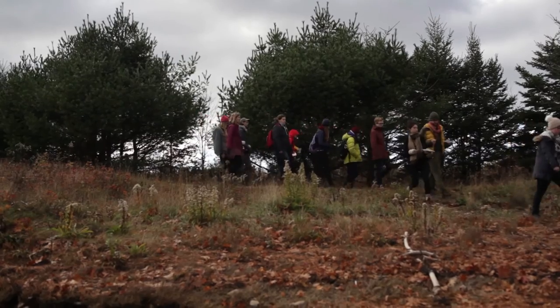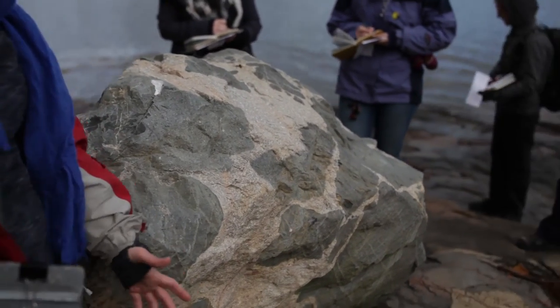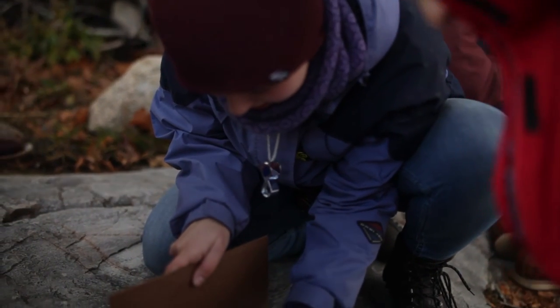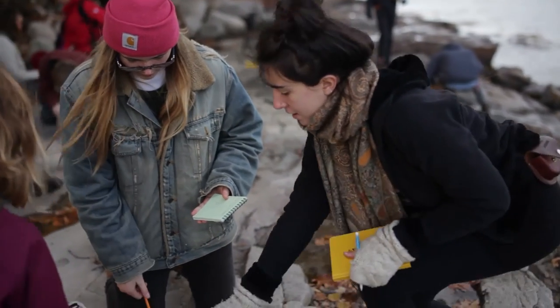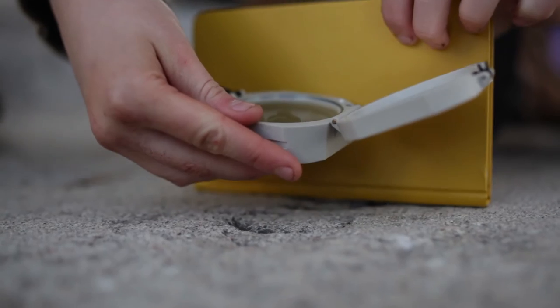At every field site, students collected their own data by measuring the orientation of fractures all over the island. Week by week, even though we were talking about different aspects of each field site, every week they measured these fracture orientations so that by the end of the term they had a set of data they could analyze and interpret.